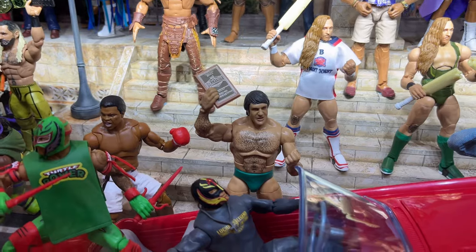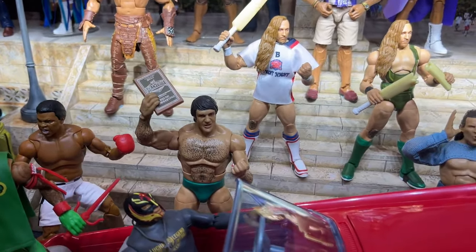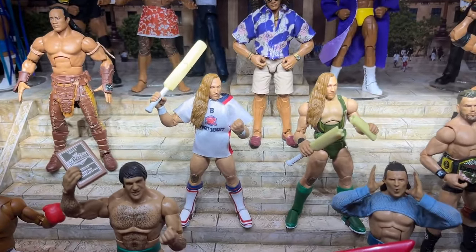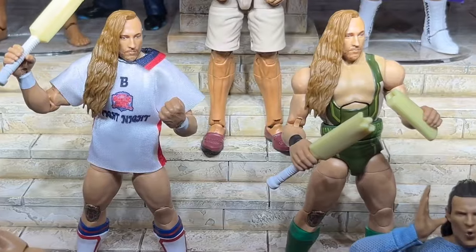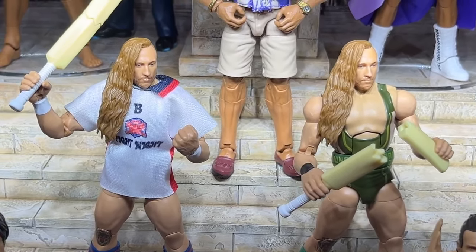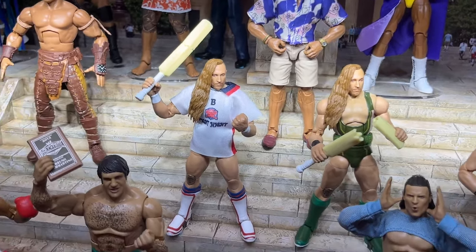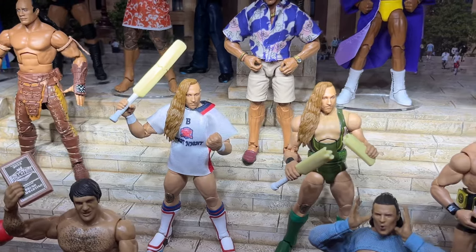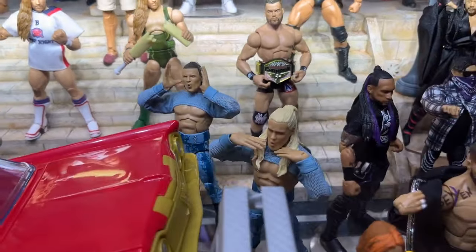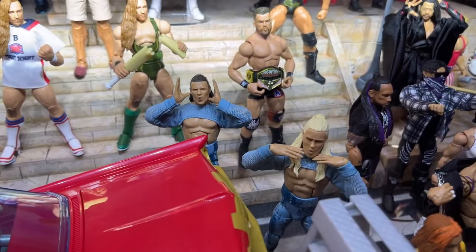Moving forward, we have Bruno with the re-release of the Legends Greatest Hits. We also have Elite 110 Pete Dunne — his legs look pinless, I like the white gear, cool to get two different Pete Dunne figures. The custom jersey is a bit big though; it's supposed to be a tight fit around the biceps. Then coming forward we also have Pretty Deadly, which I'm not the biggest fan of, but they look really good as figures.